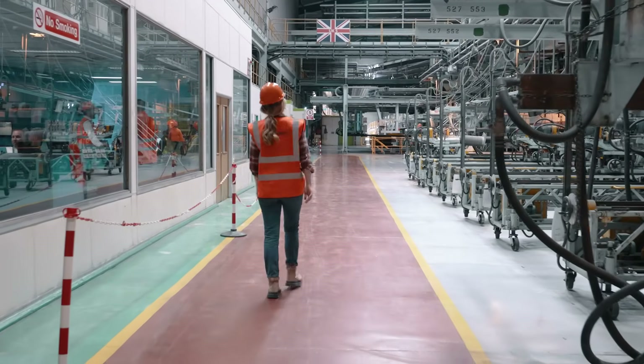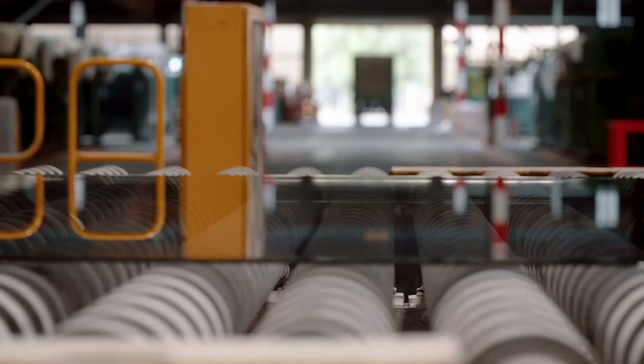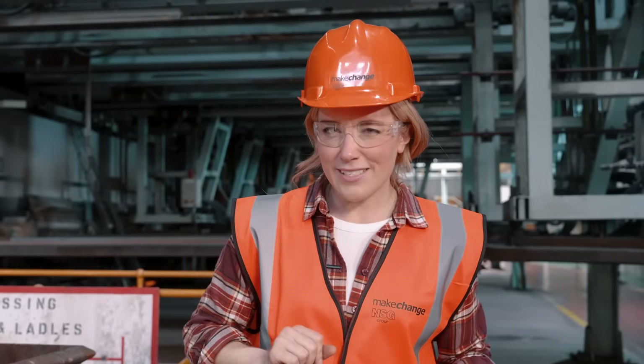Sometimes the glass is given a special coating when it's inside the float bath. We coat glass for all sorts of reasons. There's even a coating that prevents heat from escaping through glass.